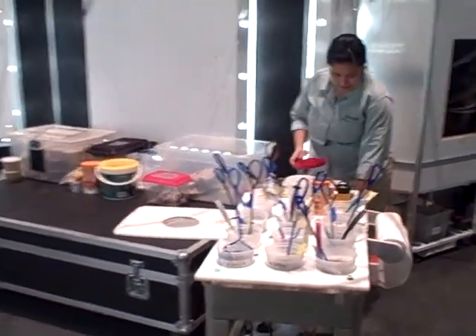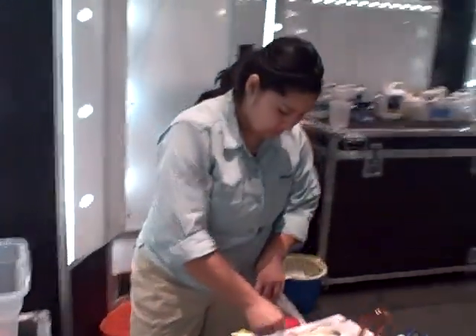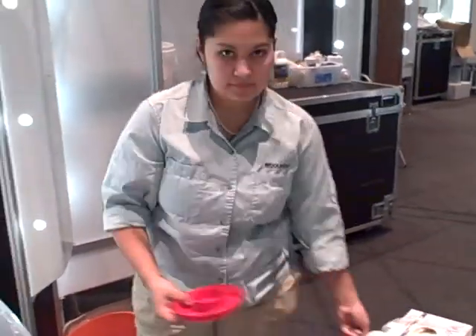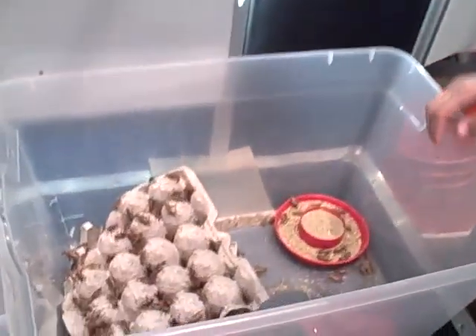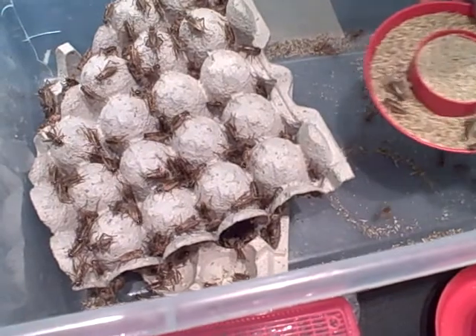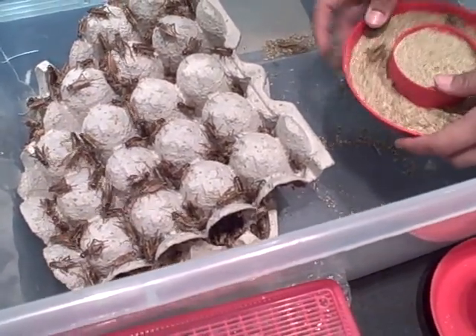We're behind the scenes at Frogs of Chorus of Colors, and Kristen, the zookeeper, is going to clean the crickets, and this is what we're talking about. These are live crickets, and this is breakfast, lunch, and dinner for the frogs.